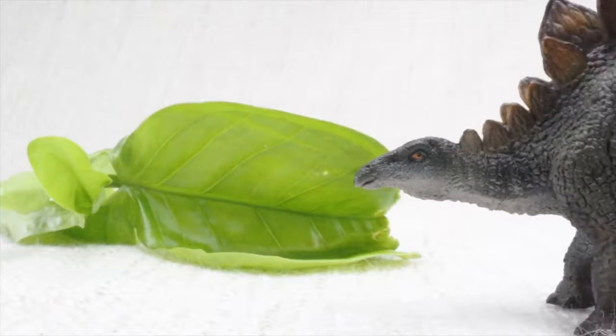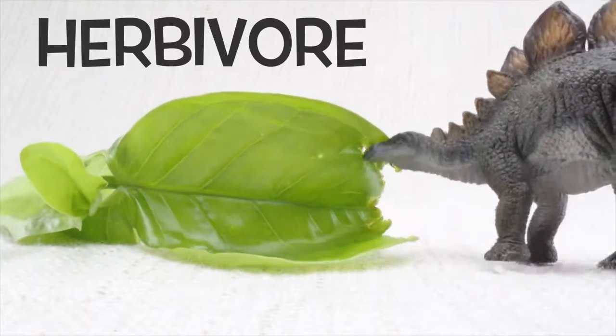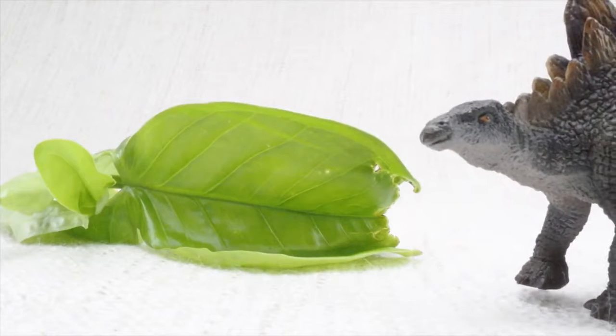So what did Stegosaurus eat? Stegosaurus was a herbivore. That means it was a vegetarian — it ate plants, not meat. Mmm, delicious veggies.